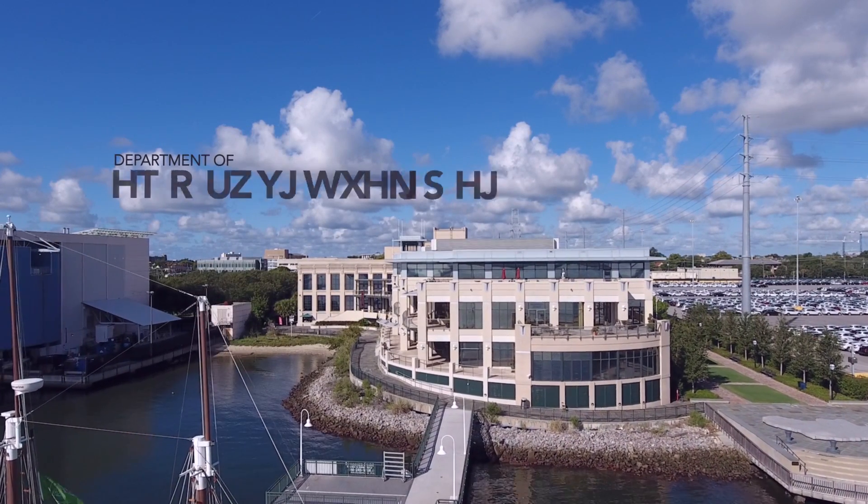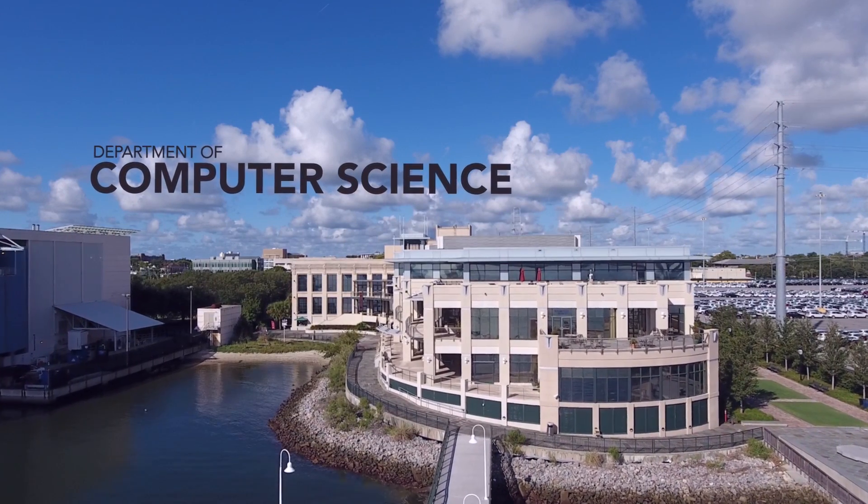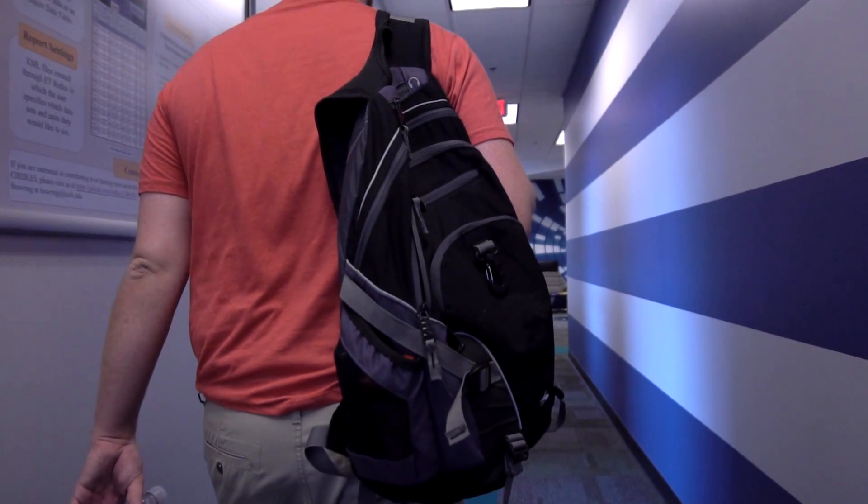As a computer science major at the College of Charleston, you learn both theory and applied computer science. You learn communication and teamwork skills, preparing you to become a well-rounded computer scientist.